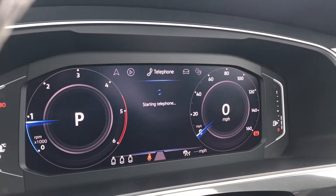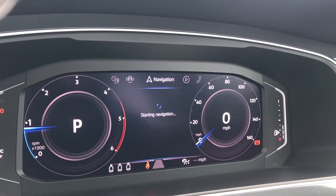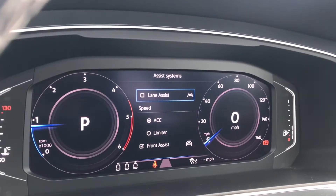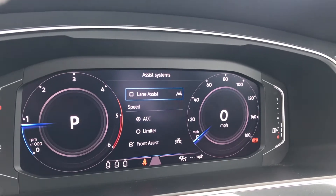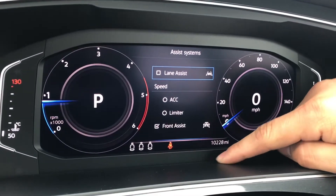By pressing this button on the steering wheel, you get access to the car's fantastic features, which include telephone, vehicle status, driving data, assist system, navigation, and audio. On the left-hand side, we access our assist system — we have lane assist, adaptive cruise control, speed limiter, and front assist as well.